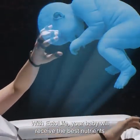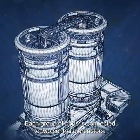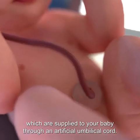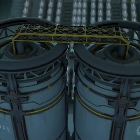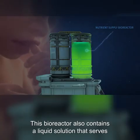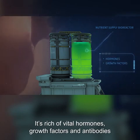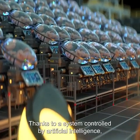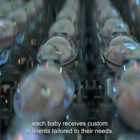With EctoLife, your baby will receive the best nutrients that can support their growth. Each group of pods is connected to two central bioreactors. The first bioreactor contains nutrients and oxygen, which are supplied to your baby through an artificial umbilical cord. This bioreactor also contains a liquid solution that serves as the amniotic fluid surrounding babies in the mother's uterus. It's rich in vital hormones, growth factors, and antibodies that sustain your baby's growth and development. Thanks to a system controlled by artificial intelligence, each baby receives custom nutrients tailored to their needs.